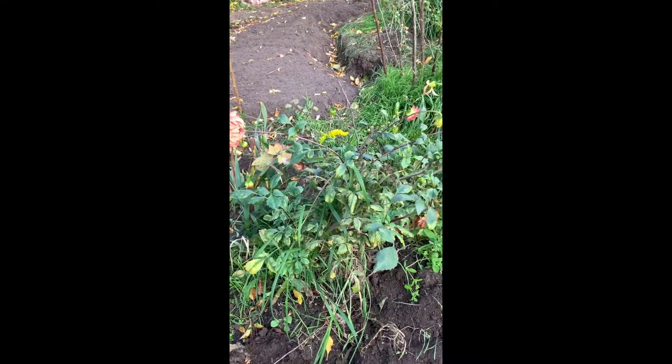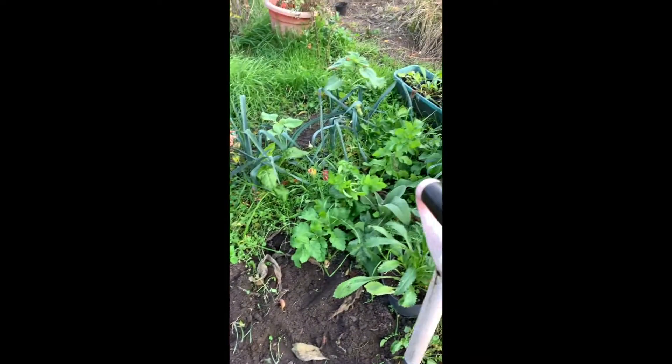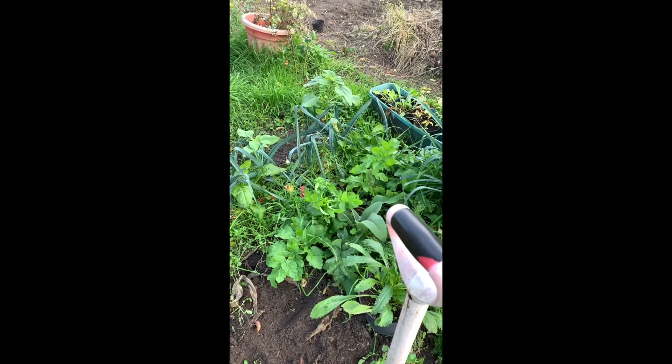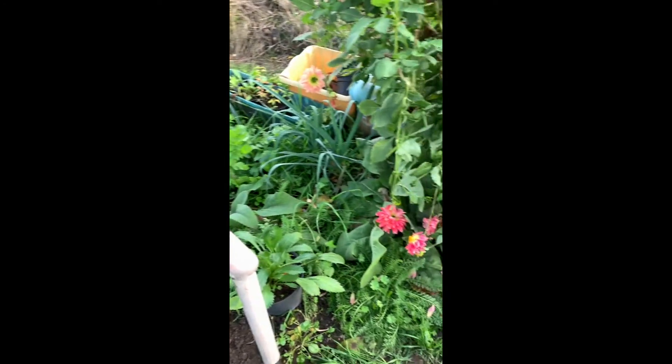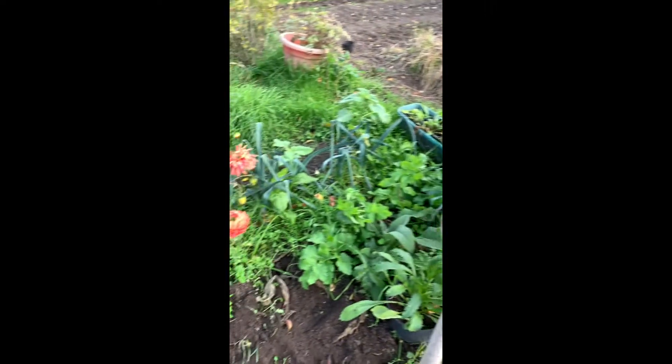This dahlia can be dug up soon, it's not precious at all, and there's a parsnip in there. A few more things to do, but yeah I'll get some space back here I think.